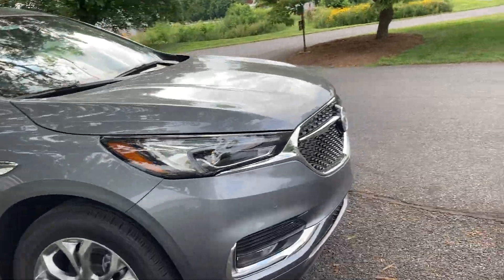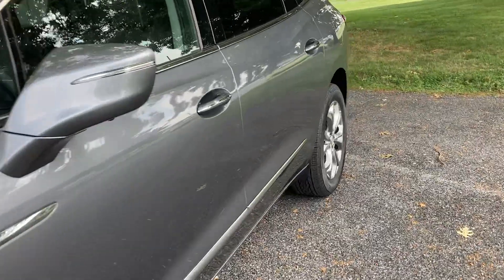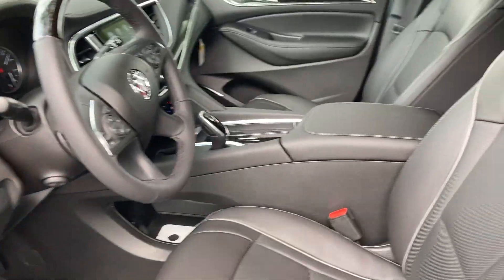Now a couple of other features that you may not be used to with your current Acadia. We'll jump on inside here — a little bit more room, a little bit more shoulder room between the driver and the passenger.